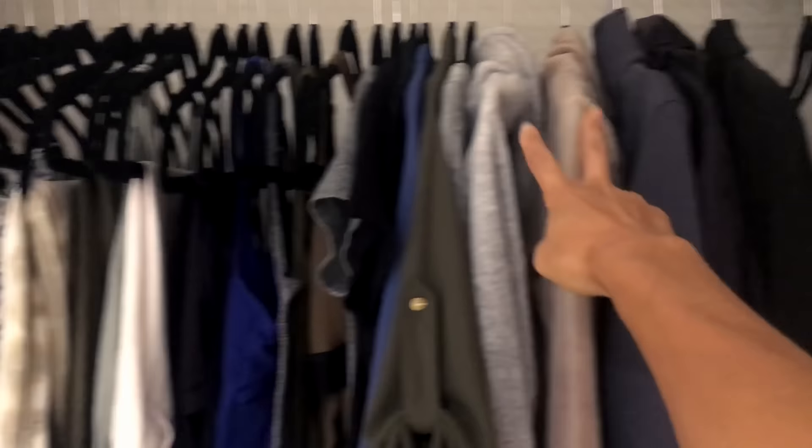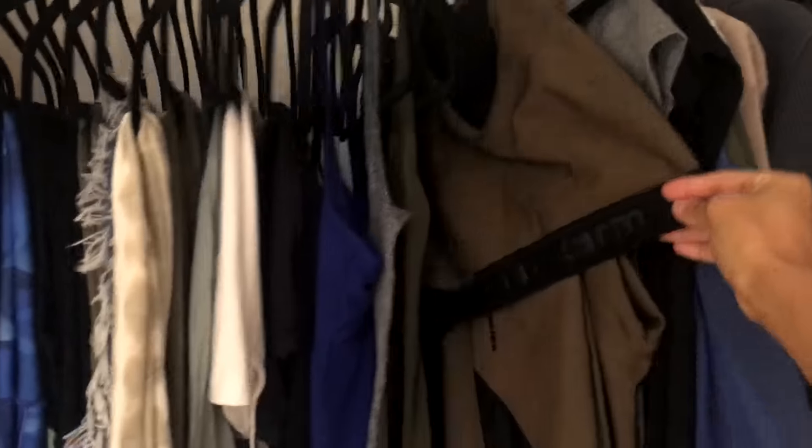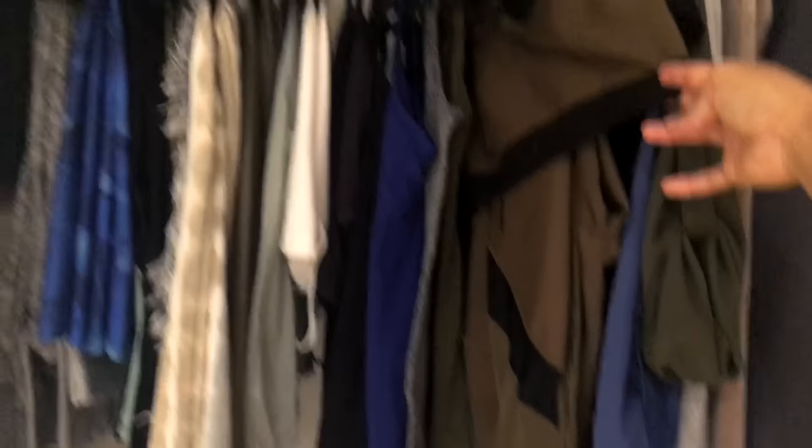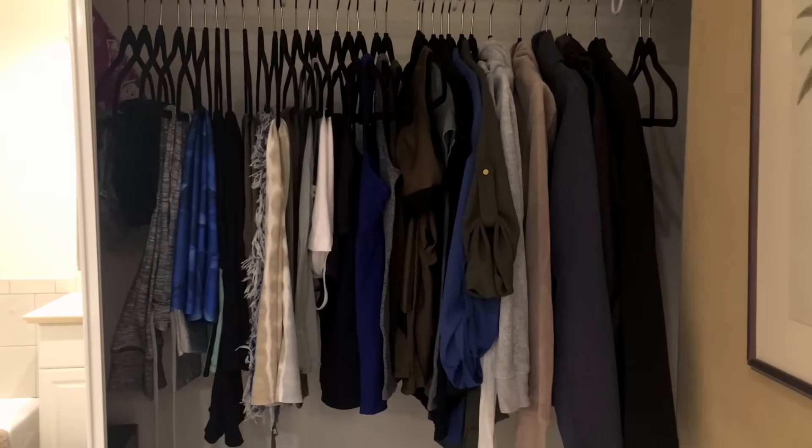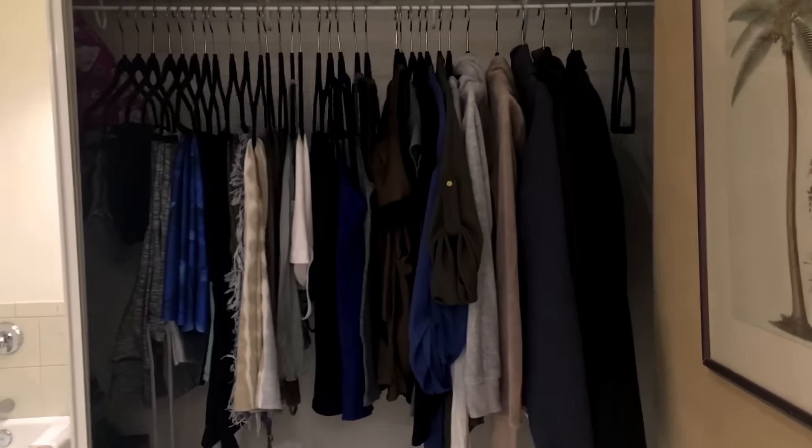There are actually 38 total items because some hangers hold pairs — my suit has a pair of pants, and the sports bra and leggings are a pair. Everything else is singular items, and I love what I have here. It's made life so easy.